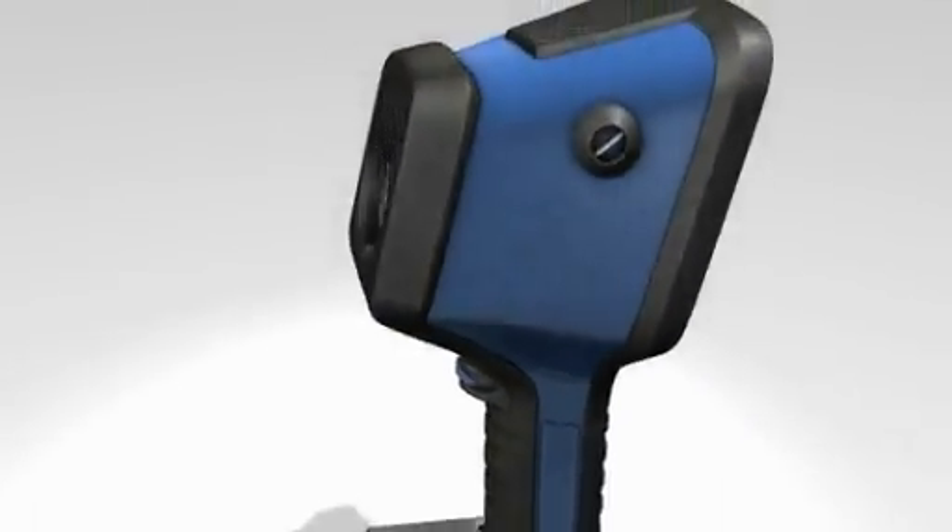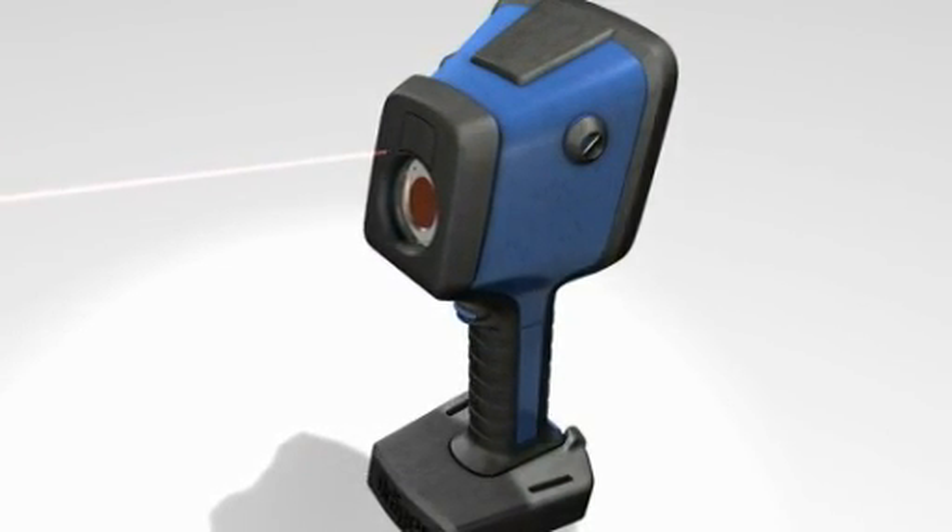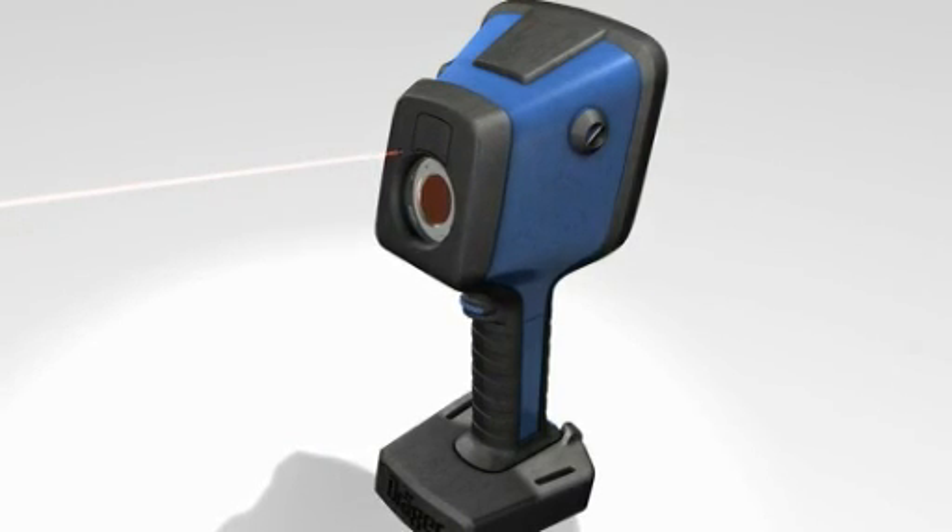The integrated laser pointer is another important function. It points out the location of hazardous areas to team members or indicates the direction of action.